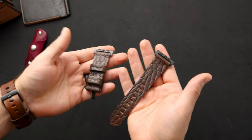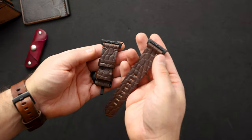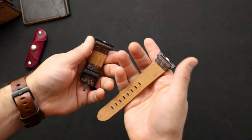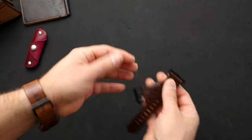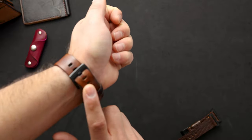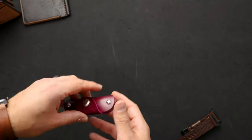Up next we have an Apple watch band in cigar shell cordovan with the gator texture on it. These are all unlined straps — as most of our straps are unlined, I find them to be more comfortable. The Apple watch band I'm wearing right now is English tan Dublin, and without a backer I find it to be very comfortable.